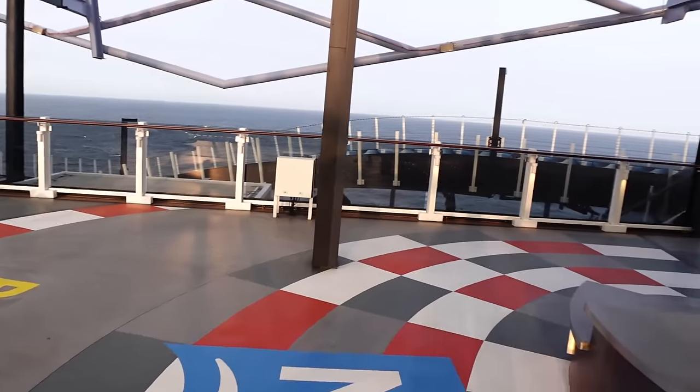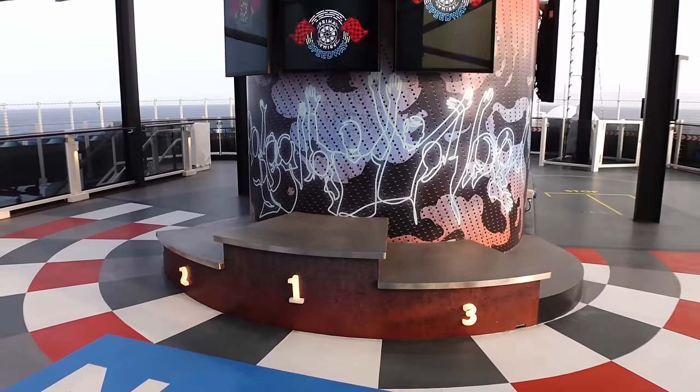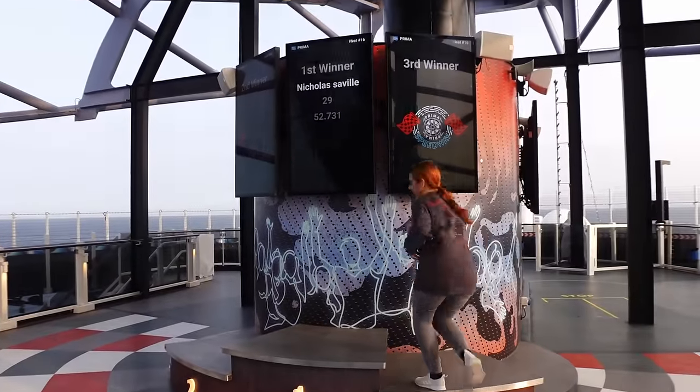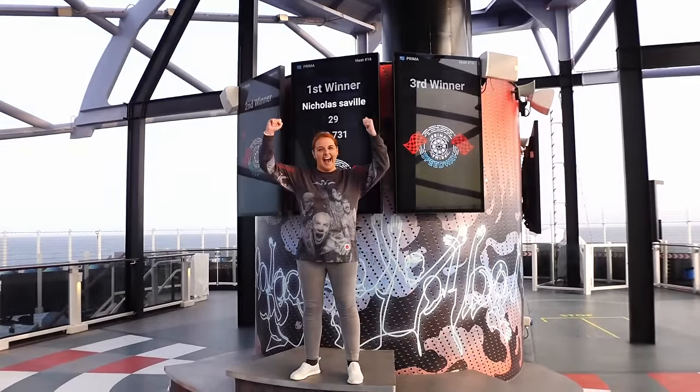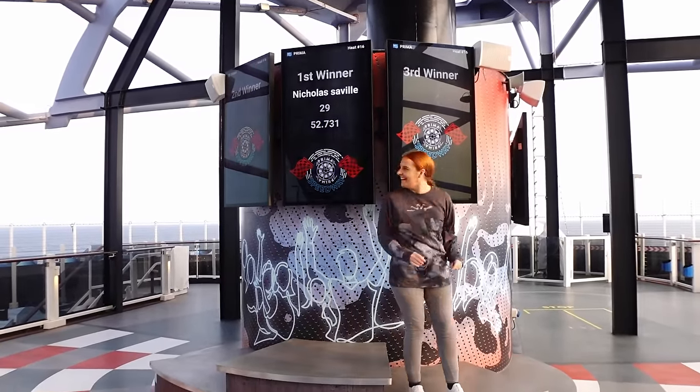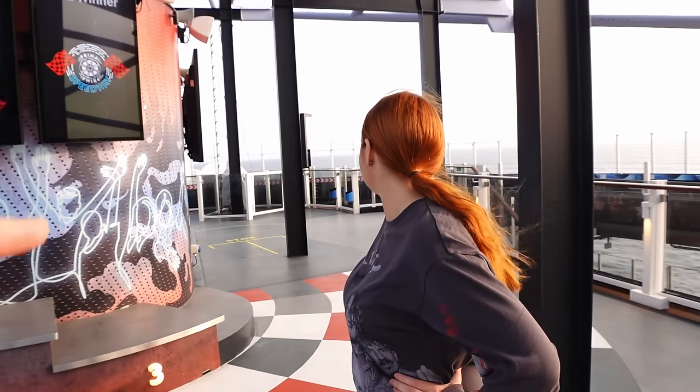There's a little podium here and a big screen showing lap records — Nicholas Seville got a 52-second lap. On Deck 20, they also have little guns that you can shoot at the go-karts to slow them down — or maybe speed them up as well. They haven't been running while we've been on board, but we would have liked to stand up here and shoot some strangers with lasers!